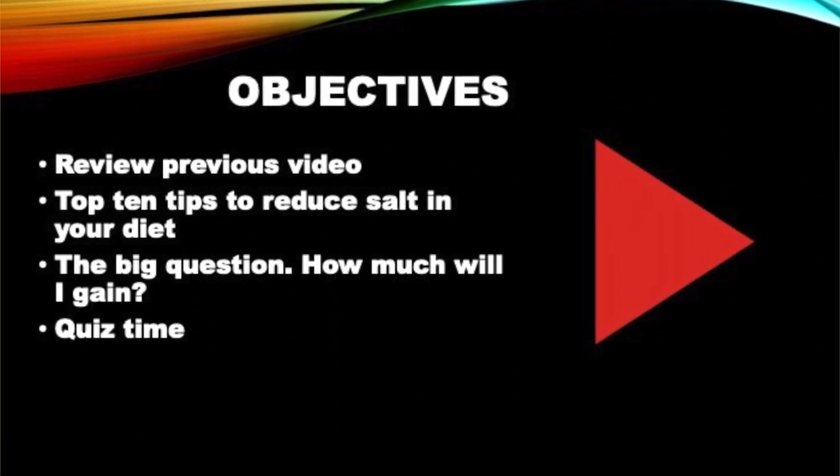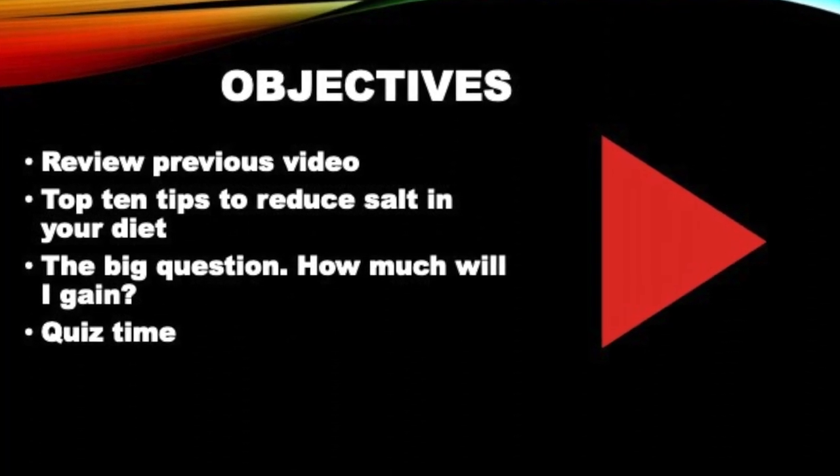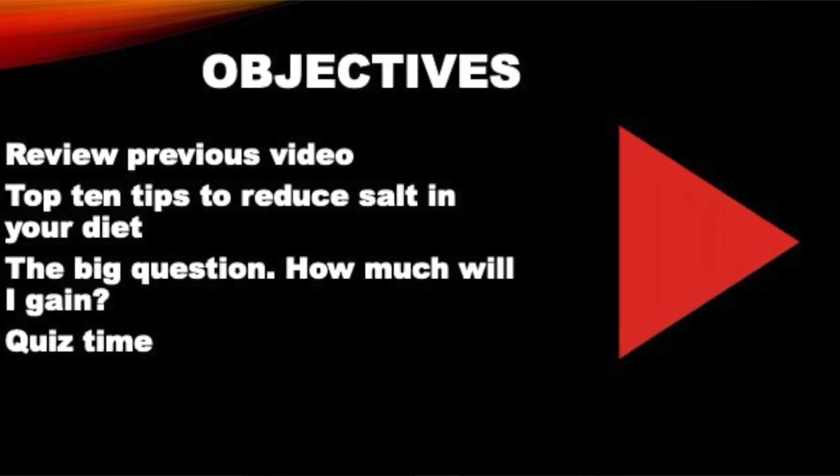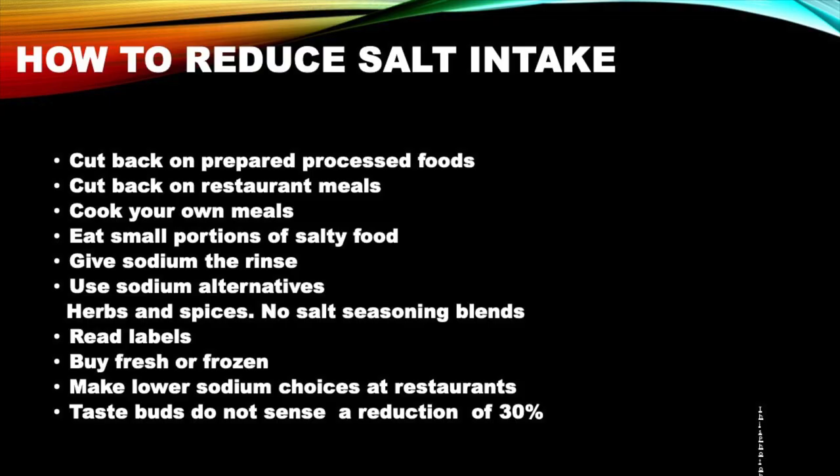Today we're going to review the previous video and look at the top 10 tips to reduce salt in our diet. We'll ask the big question: how much will I gain if I reduce the sodium in my diet? In the last video we looked at signs and symptoms of eating too much sodium: higher blood pressure than usual, swelling around your eyes and ankles, and feeling bloated.